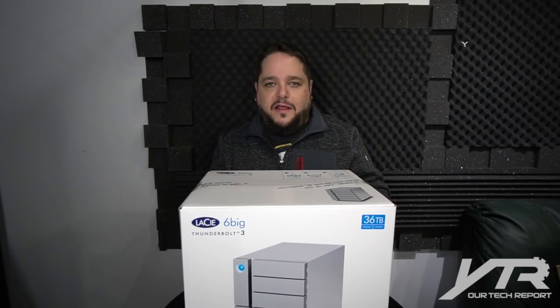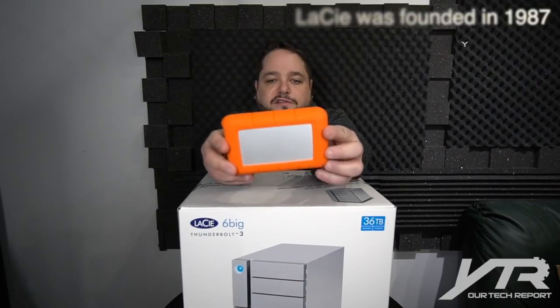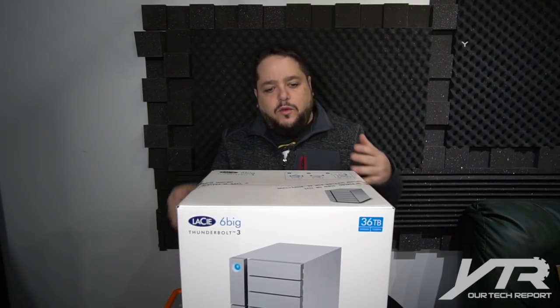LaCie as a company have been designing hard drives for eons — before I was even born, quite honestly. You may be more familiar with them if I showed you one of their rugged Thunderbolt 3 solutions. They've been doing rugged drives like this for a long time, and today we're diving into what I call the mother load of storage solutions from LaCie, and that is the Big 6.